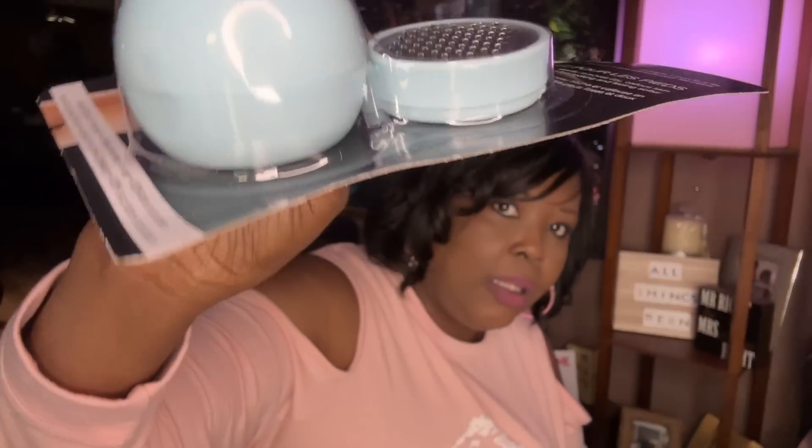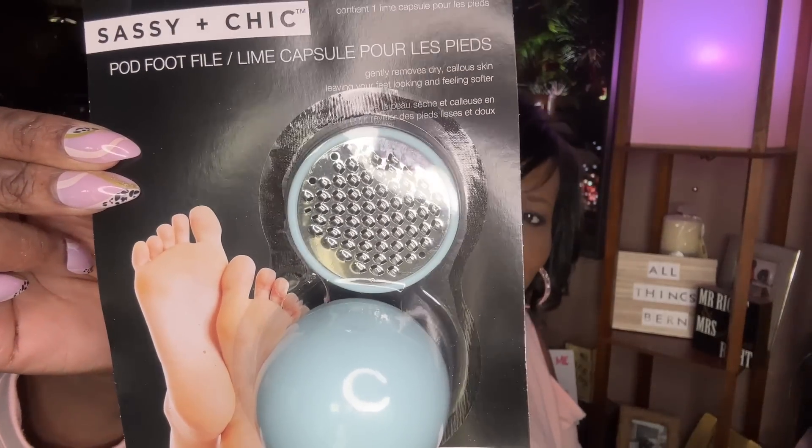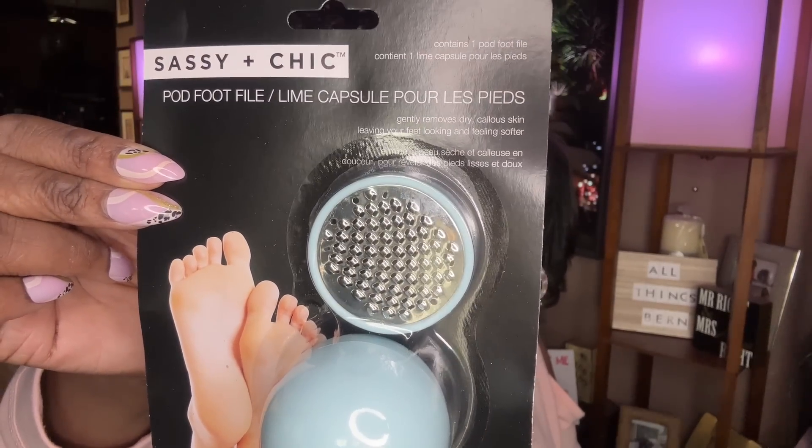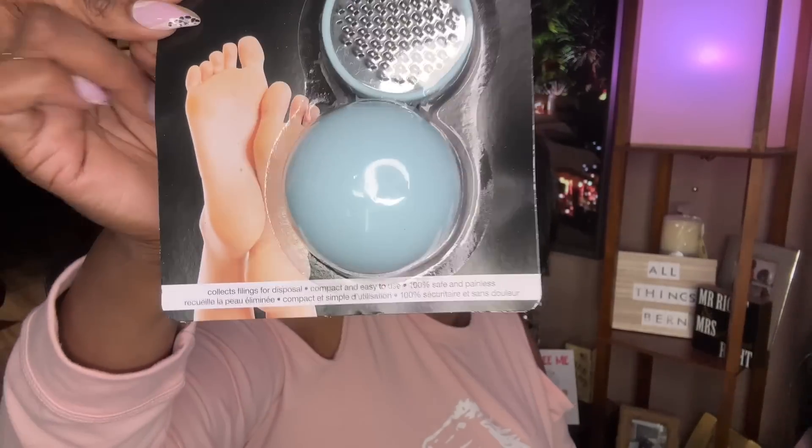Then I saw this — it's by Sassy and Chic. This is a pod foot file. When you're filing your foot, it catches all of the dead skin right inside the pod. I thought that was interesting and I like it, so I got that.